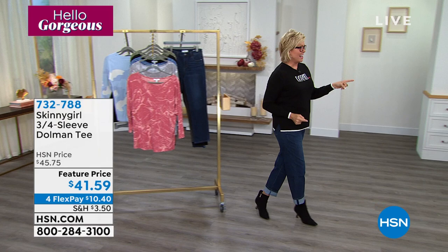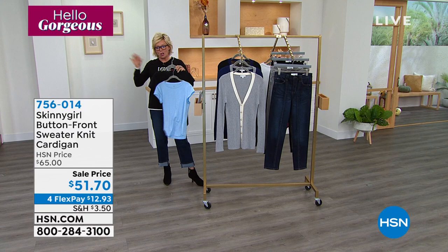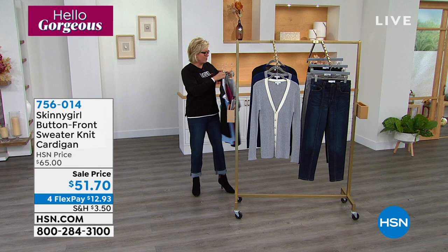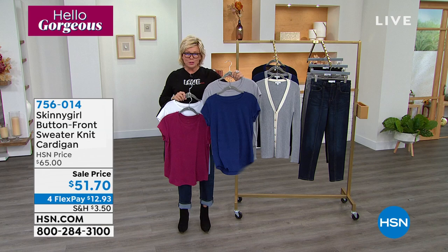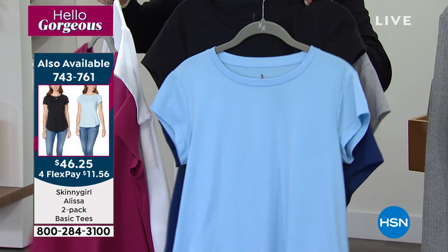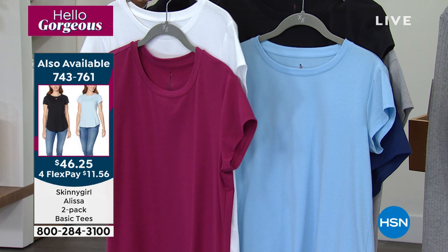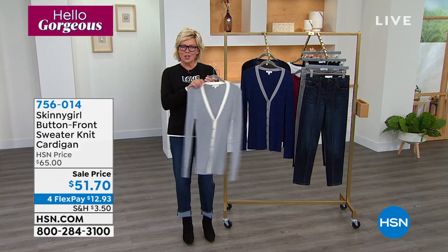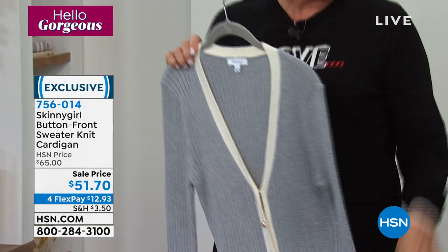We have these customer-favorite basic tees in lots of colors — they are a two-pack, so that's a little more than $20 a tee. Here it is in the gray and blue, the beautiful berry and white, and black with blue. They go perfectly with everything, especially a really classic cardigan. This is that classic button-front sweater knit — classic in so many ways — in three beautiful colors: gray with white ribbing, sapphire blue with gray ribbing, and black with sapphire blue.